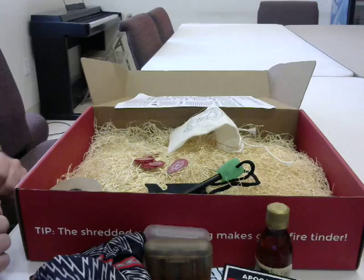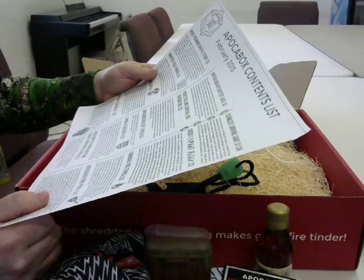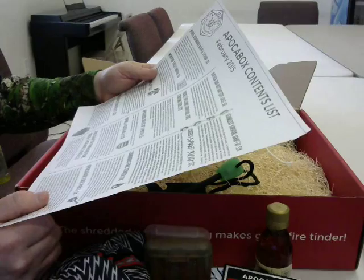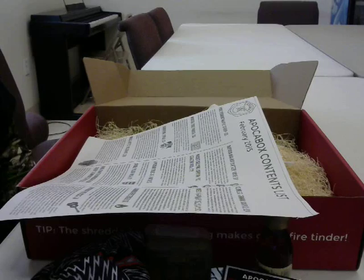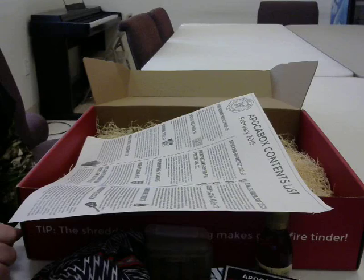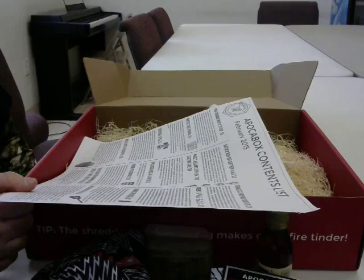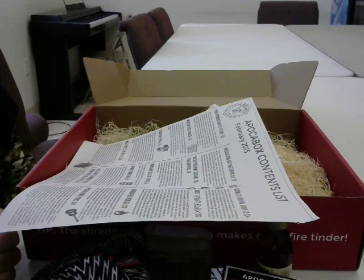If we add up all of these items — I'll arbitrarily assume the chapter download is worth a dollar — the contents of the February box come out to $120. Each Apokabox comes out to about $60 with shipping, so this one you get a two-for-one value. I think the quality is actually improving with each box, and I find myself really looking forward to what I'm going to get next time.